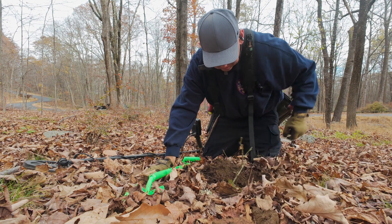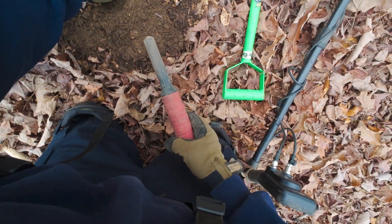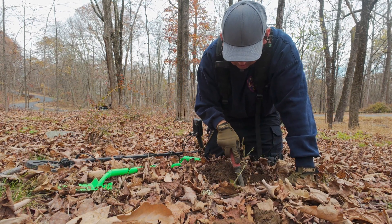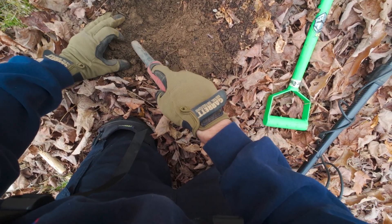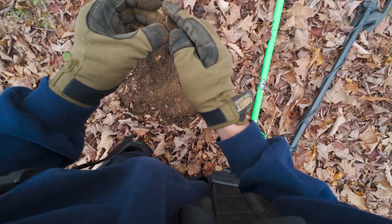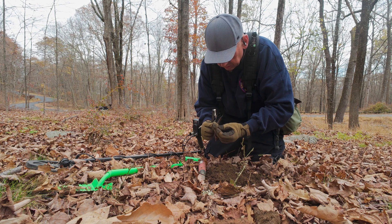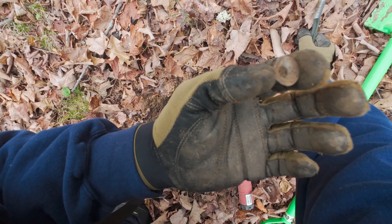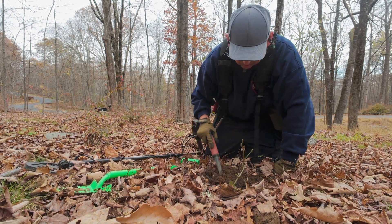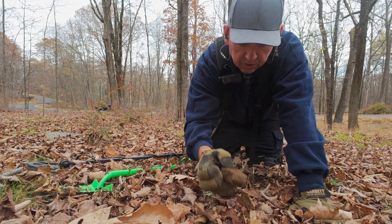Bricks. Square nails. Some kind of little rivet type thing, not 100% sure. Let's see if there's anything else in the hole. Nothing else in the hole. So put this in the bag, put this in the scratch, put the brick back in the hole and carry on.